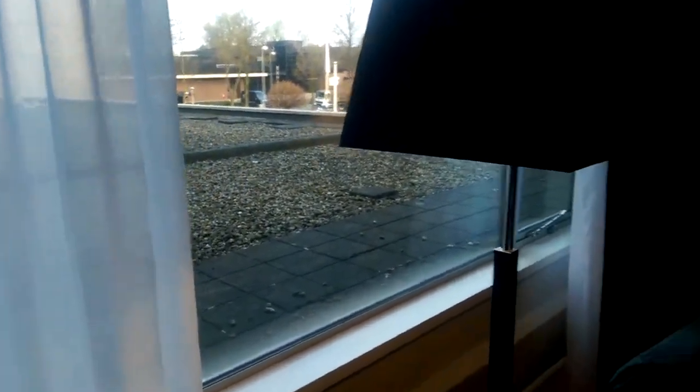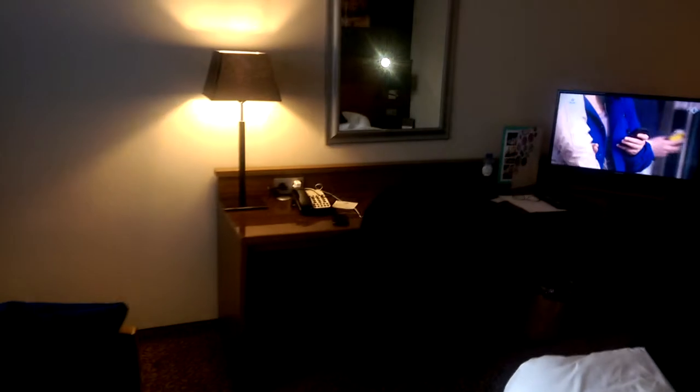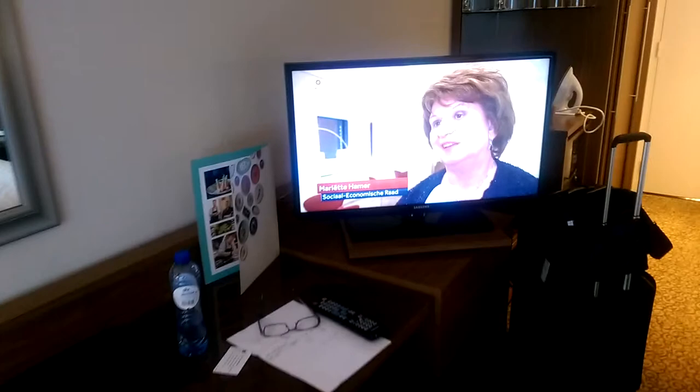The view here could be better. It's a two-story hotel. There's a working desk here, a TV with various English, German, Dutch and other channels, and coffee and tea making facilities.